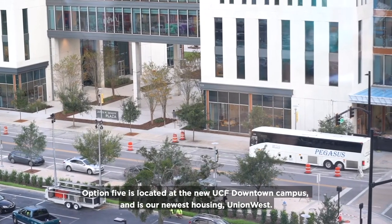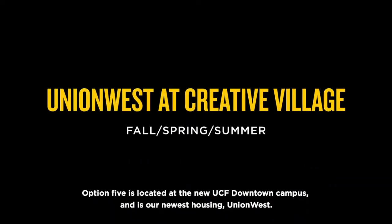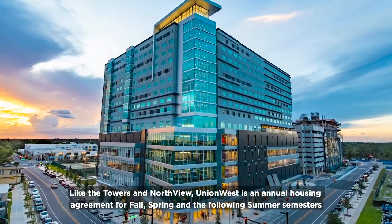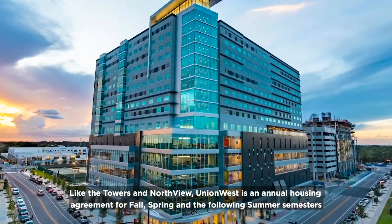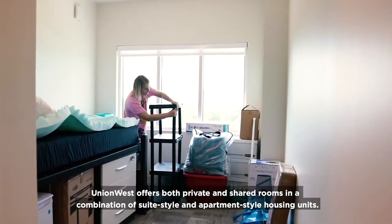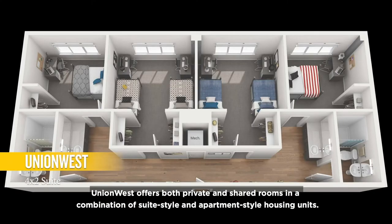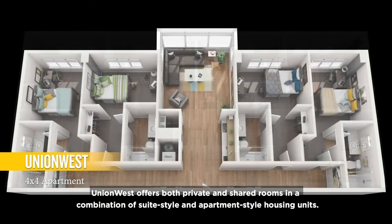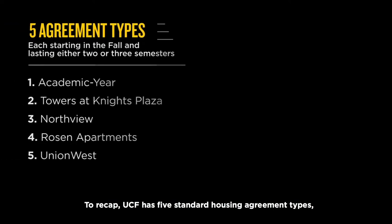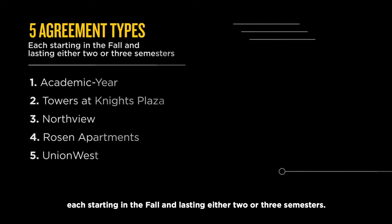Option five is located at the new UCF downtown campus and is our newest housing, Union West. Like the Towers and Northview, Union West is an annual housing agreement for fall, spring, and the following summer semesters, and remains open during breaks. Union West offers both private and shared rooms and a combination of suite-style and apartment-style housing units. To recap, UCF has five standard housing agreement types, each starting in the fall and lasting either two or three semesters.